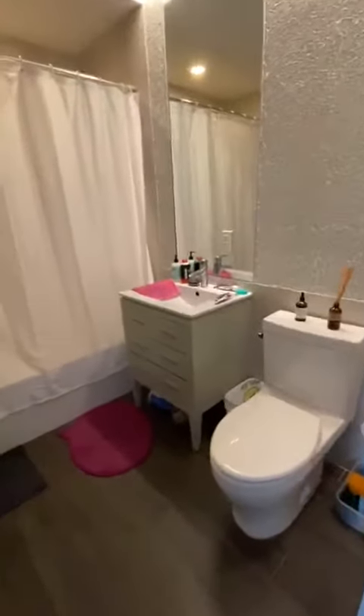To the right of the apartment, there's the bathroom, nice and spacious. It does have a deep soaking tub.